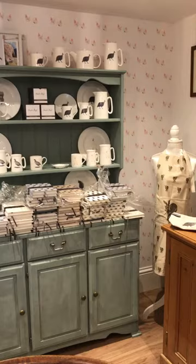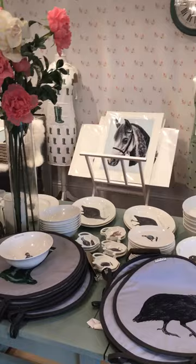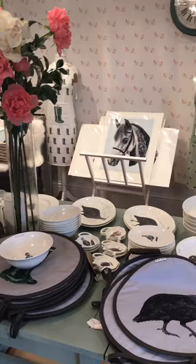Over there you'll see some of my tea towels and also a selection of lasagna dishes which seem to be going very well at the moment, and then if you have a look on this dresser I have my oven gloves and aprons and little wash bags with a waterproof lining.